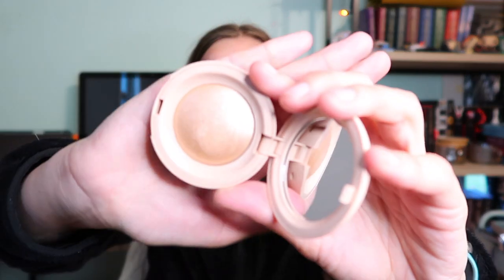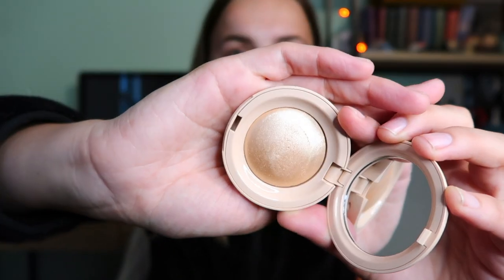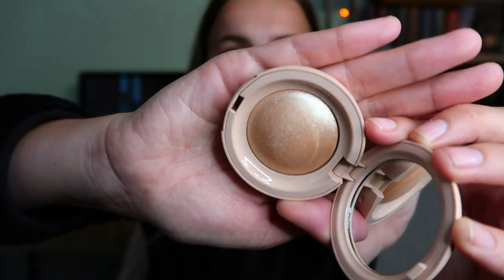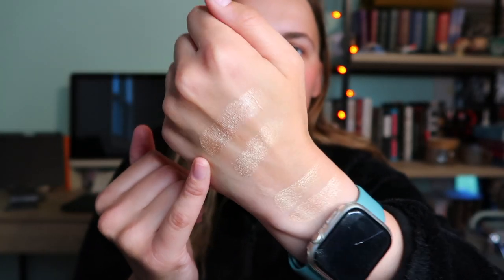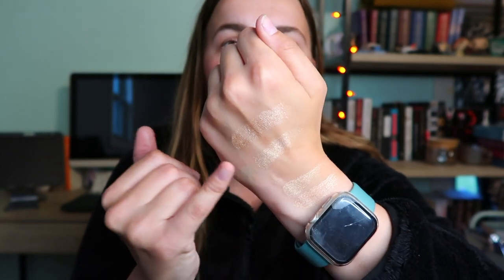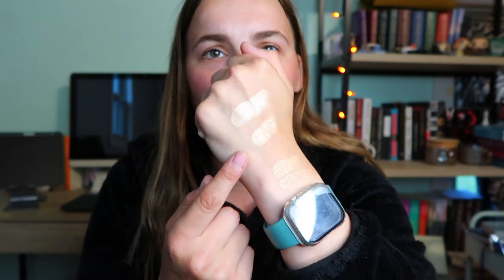The second highlighter is from Rare Beauty — Selena Gomez's brand — called Exhilarate. It's a champagne highlighter; compared to the Anastasia which is more golden champagne, the Rare Beauty one is more pink. I love champagne highlighters because they fit my skin tone. Honestly I could throw all my other highlighters away and just use these two — they're just so beautiful and suit every skin tone.